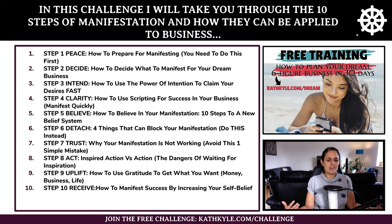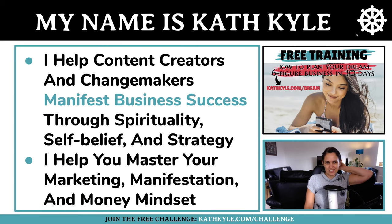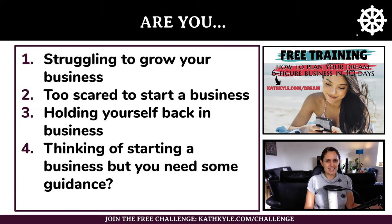My name is Kath Kyle and I help content creators and change makers manifest business success through spirituality, self-belief and strategy. I help you master your marketing, manifestation and money mindset.